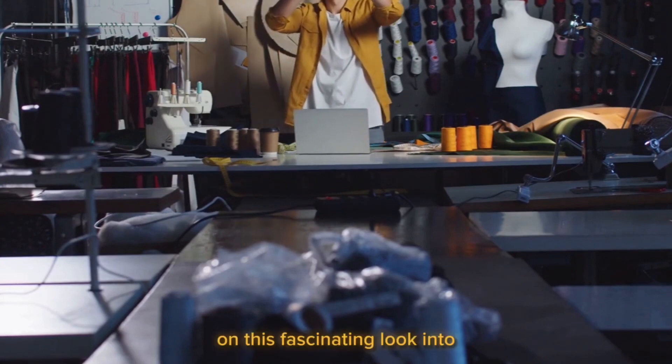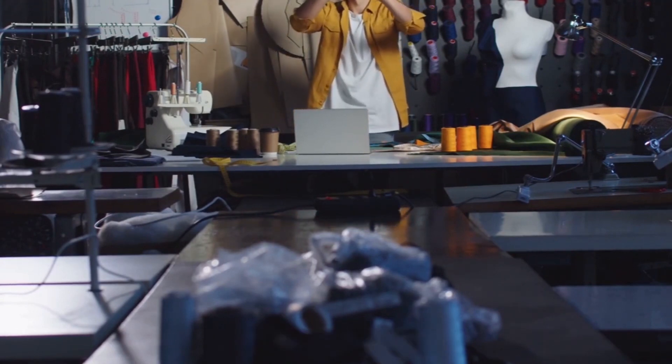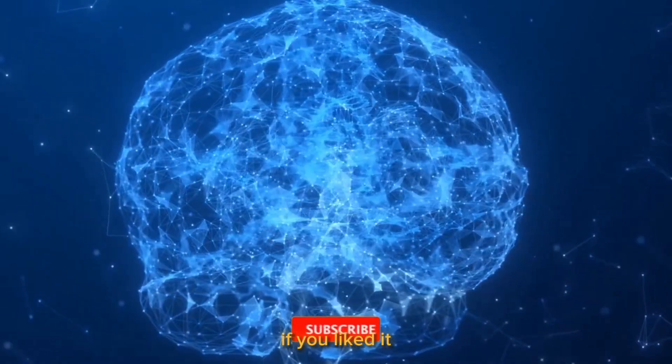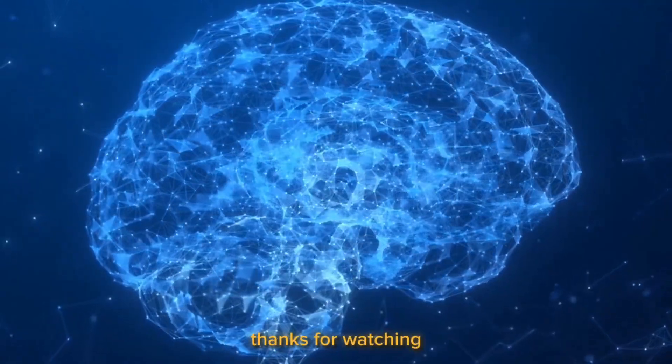Thank you so much for joining us on this fascinating look into the future of innovation and technology today. Please give this video a thumbs up if you liked it and subscribe to the channel for more in-depth material. Thanks for watching.